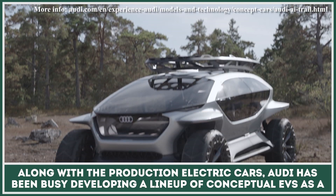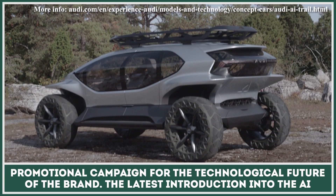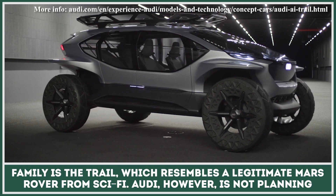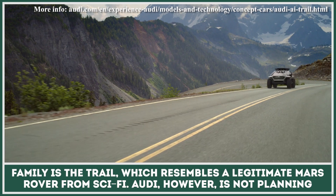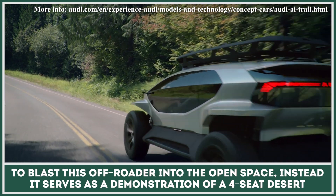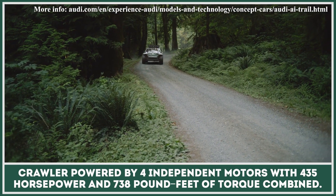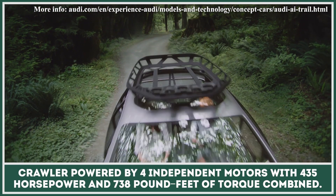Audi has been busy developing a lineup of conceptual EVs as a promotional campaign for the technological future of the brand. The latest introduction into the AI family is the Trail, which resembles a legitimate Mars Rover from sci-fi. Audi, however, is not planning to blast this off-roader into open space. Instead, it serves as a demonstration of a four-seat desert crawler powered by four independent motors with 435 horsepower and 738 pound-feet of torque combined.